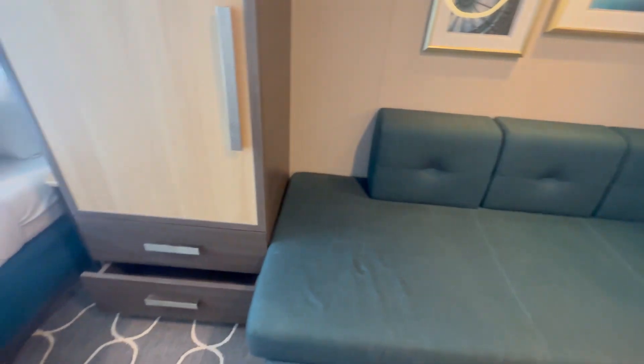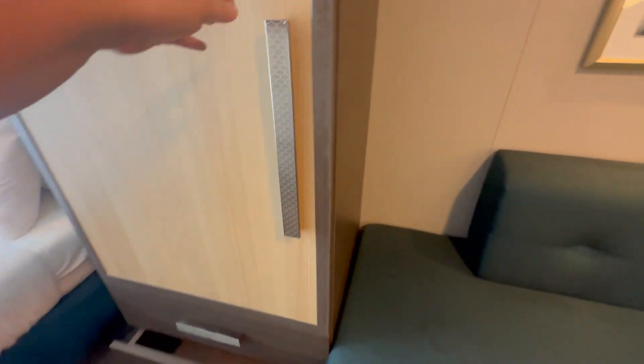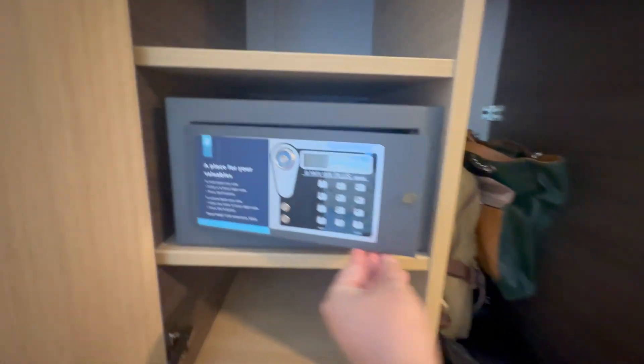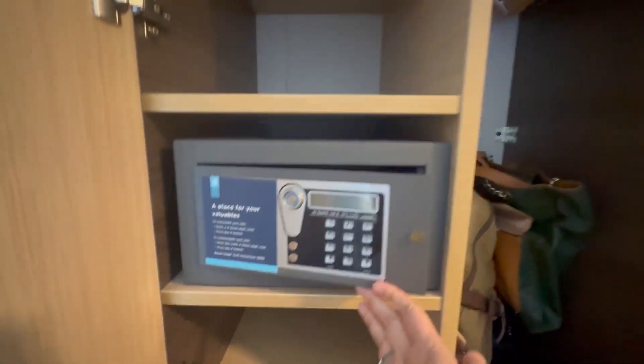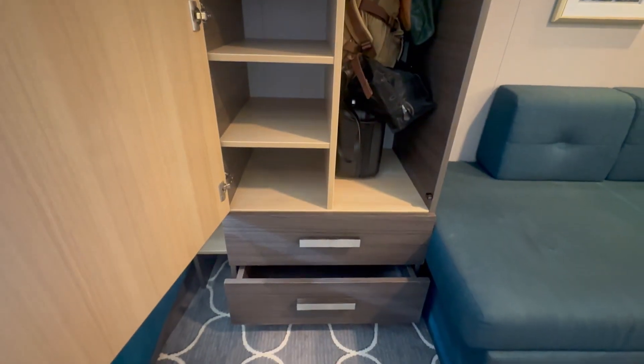There is a sofa in the room that would sleep one person. There is another closet here. This closet does have some hangers in it so you can hang some items. It does have a mini safe for your valuable items, some shelves for storage, and two drawers down below.